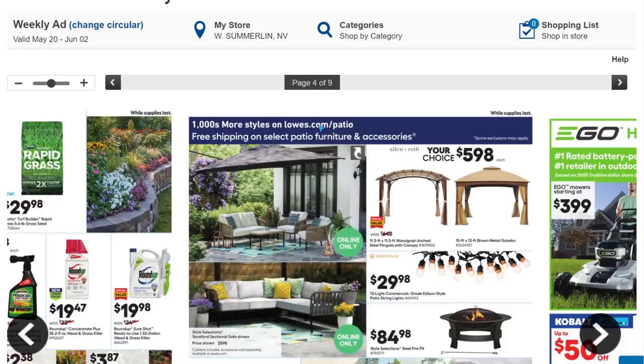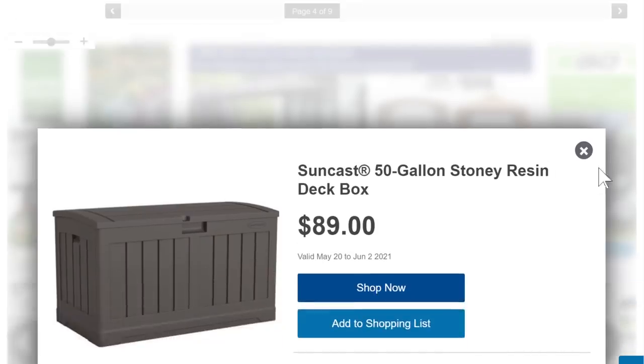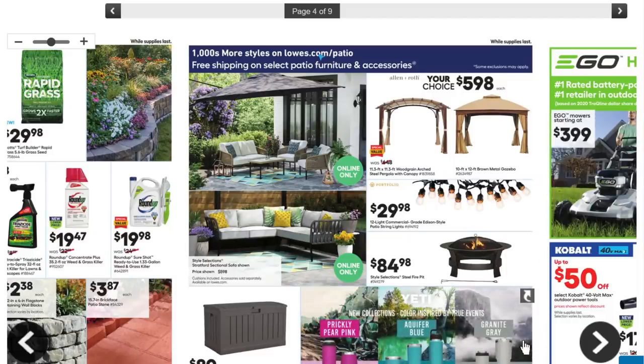We got some outdoor coverings here — having a nice outdoor covered area really expands the use of your home during summer, spring, and fall. Especially in places like Vegas, where that sun will kill you. We got a fire pit for $84.98. Also, these Suncast 50-gallon stony resin deck boxes — these things are nigh indestructible and for $90 that's not a bad price.